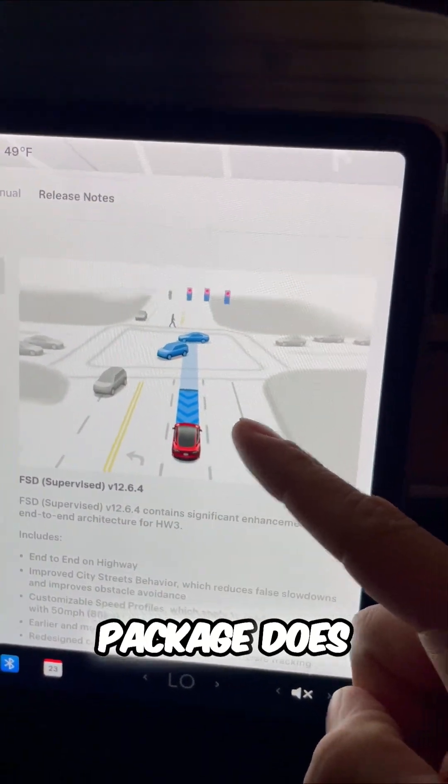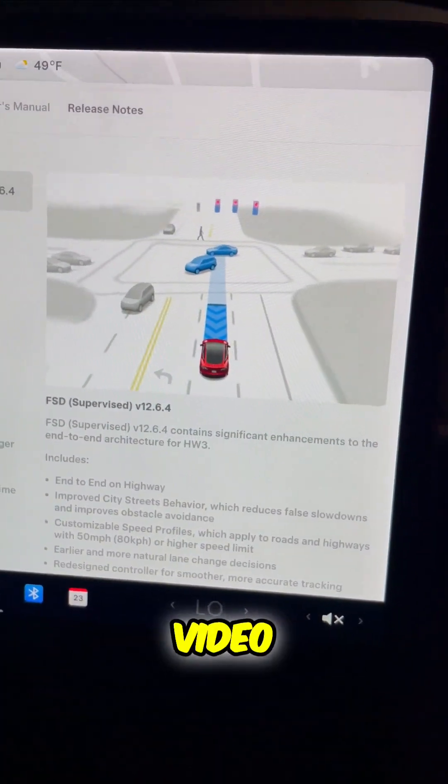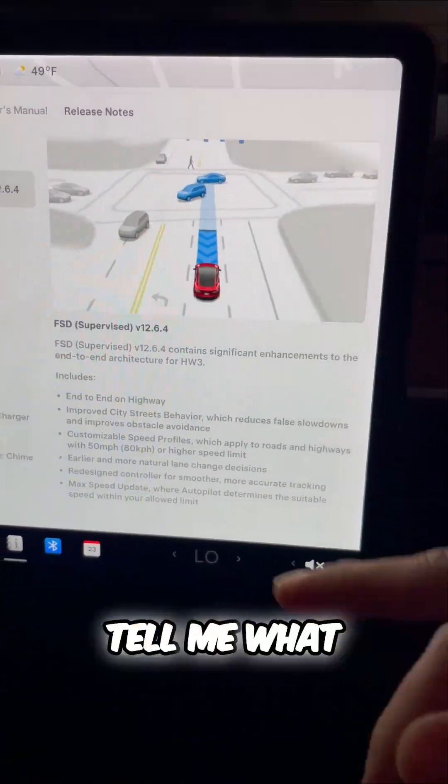This package does all of the details we spoke about during the video. We unpacked a little bit of knowledge on full self-driving — tell me what you think below.